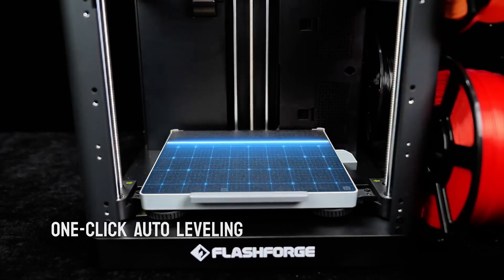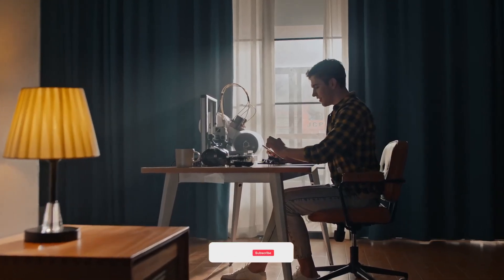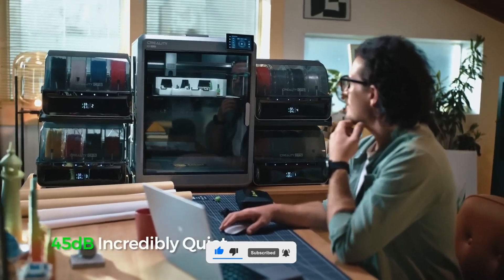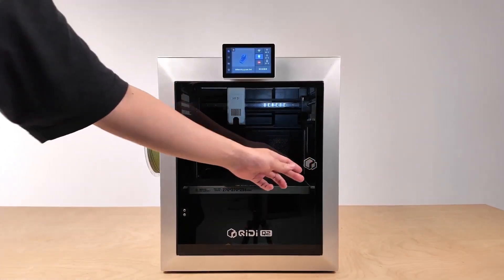Whether you're a beginner or a serious creator, there's something here for you. All the product buy links are in the description below, and there's an Amazon Black Friday deals link with big discounts on any product — but they're only for a limited time. Let's dive in!